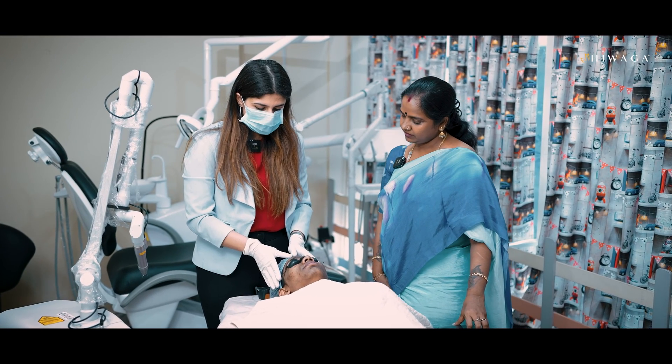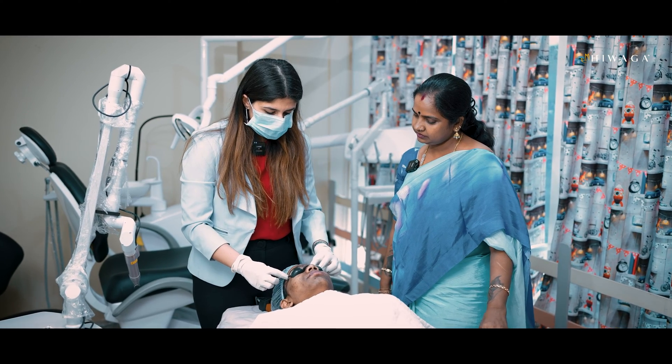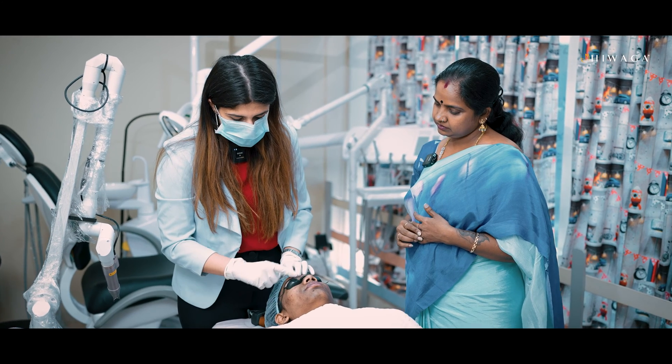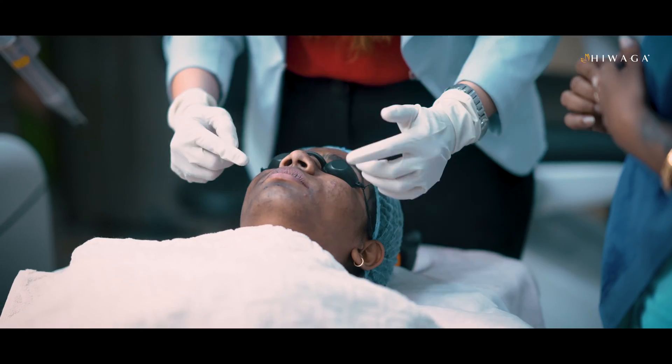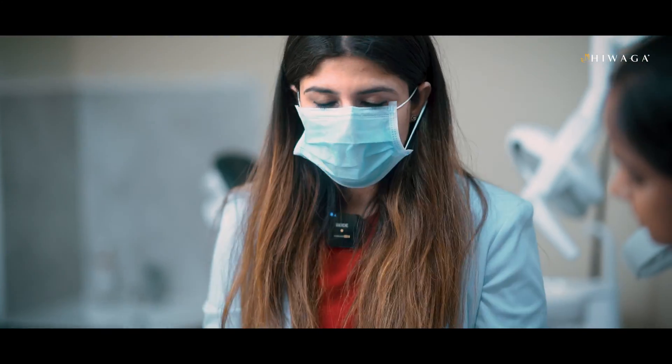Our client who is here with us today has multiple skin concerns. She has a lot of tanning on the forehead. She also has post acne marks. She has active acne. She also has open pores and fine lines. She also has freckles and pigmentation around the mouth. This machine will target all of these skin concerns.